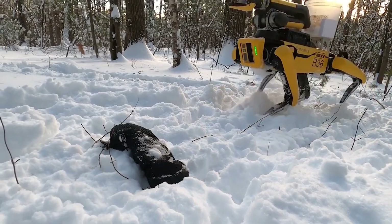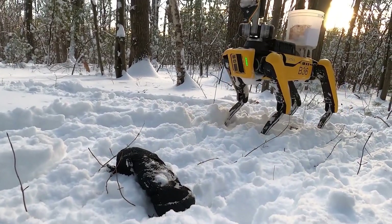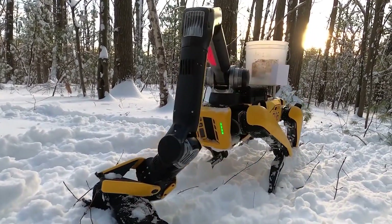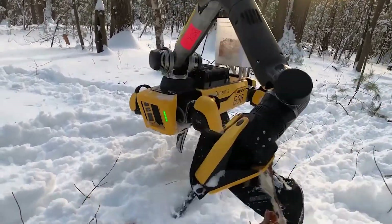Manufactured so articulately to maintain its head stable while its entire body is moving certainly makes for an extraordinary robotics invention.